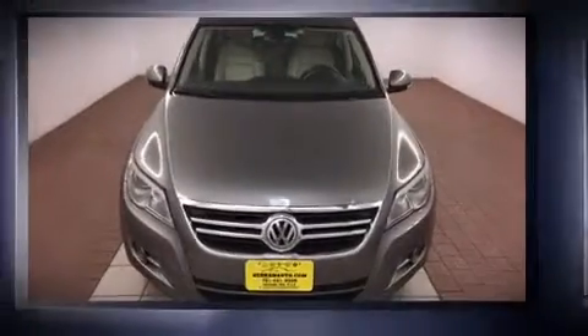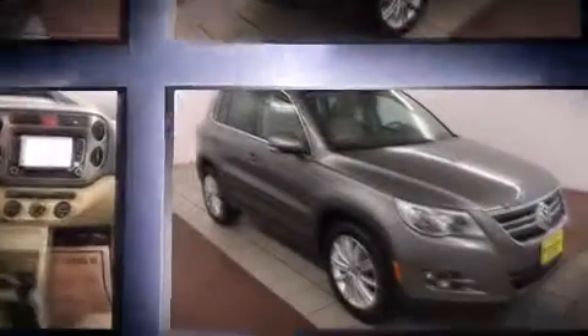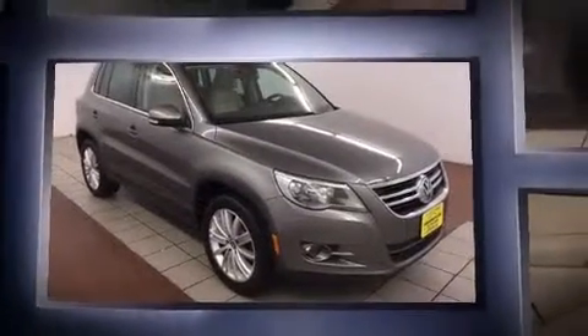Here's a great deal on a 2009 Volkswagen Tiguan. Under the hood you'll find a four-cylinder engine with more than 200 horsepower. For added security, dynamic stability control supplements the drivetrain. Turbocharger technology provides forced air induction, enhancing performance.